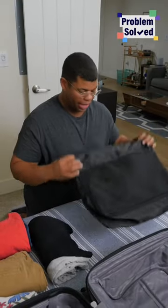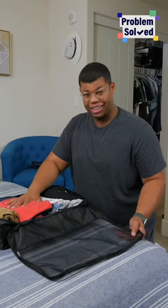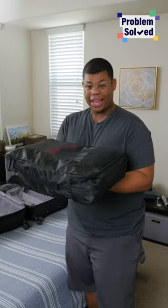I always pack with packing cubes. They make everything so easy and organized. Trust me. Now everything I need is all in one place and you can really load these things up. Best part is there's no unpacking needed — these can go right into a drawer at your destination.